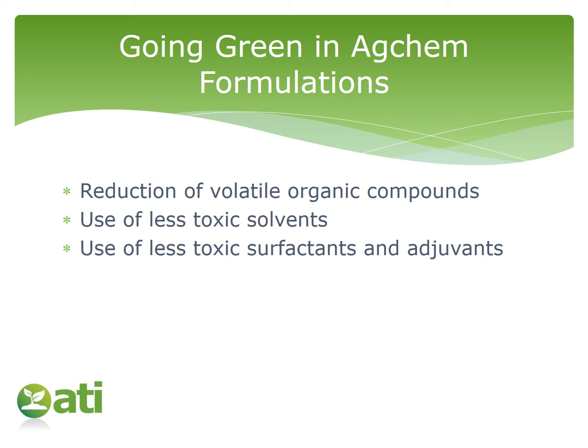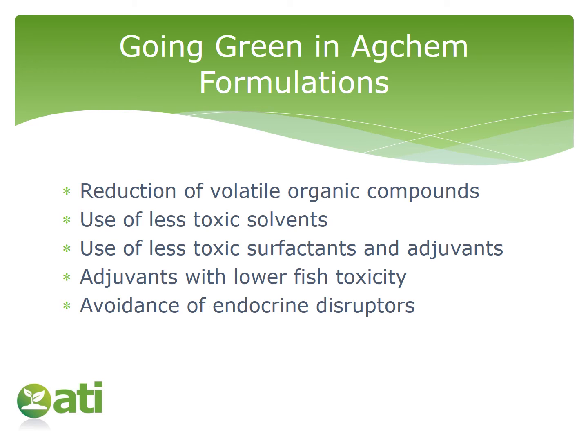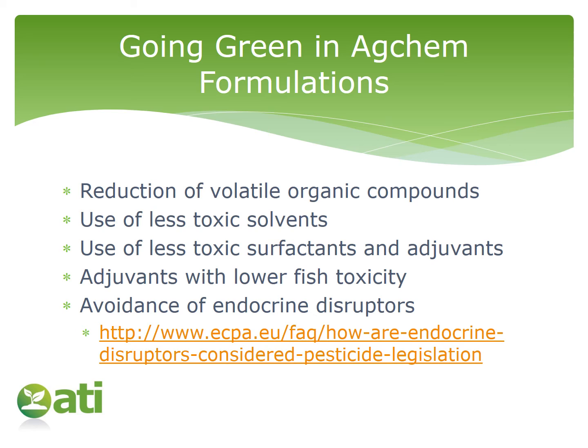Perhaps you may also use less toxic surfactants and adjuvants in your formulation. Lowering the toxicity can contribute to calling your formulation greener. In terms of adjuvants, there may be one you can use which has lower fish toxicity. A high-profile case is the surfactant nonylphenol ethoxylates, or NPE. Another high-profile terminology that has led to some regulation is 'endocrine disruptors.' If you want to see how those are dealt with in EU regulation, you can follow the link through to the ECPA website.